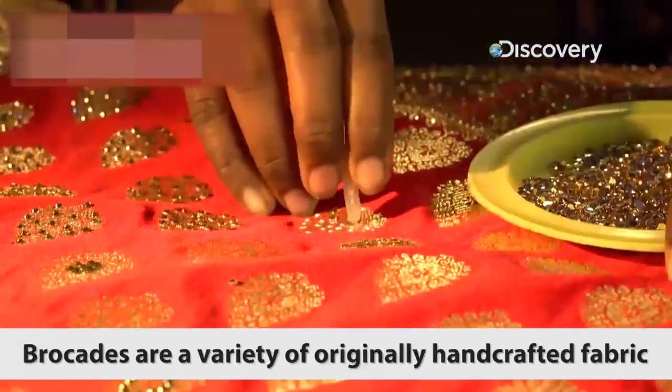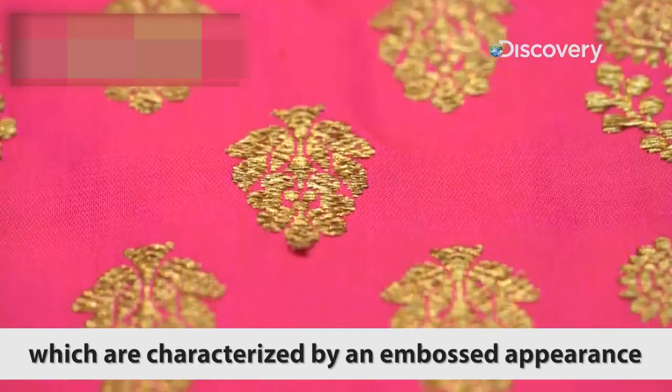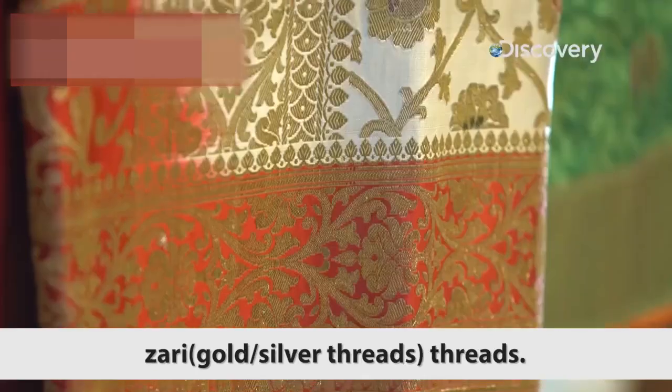Brocades are a variety of originally handcrafted fabric, characterized by an embossed appearance and feel achieved by the insertion of extra patterning zari threads.